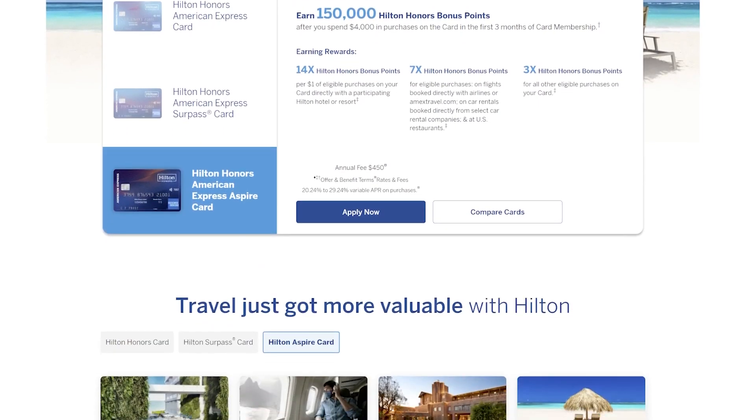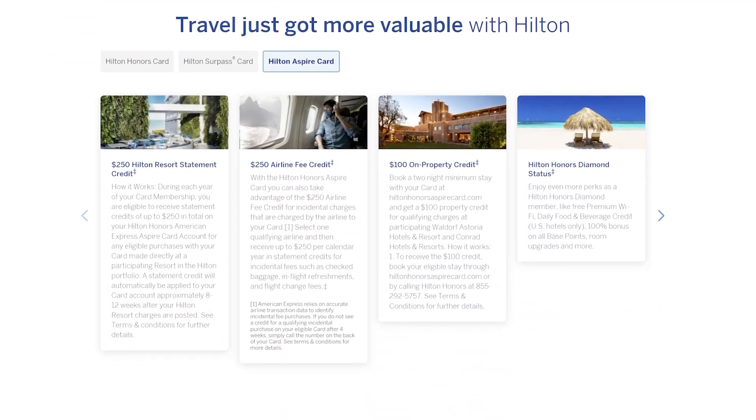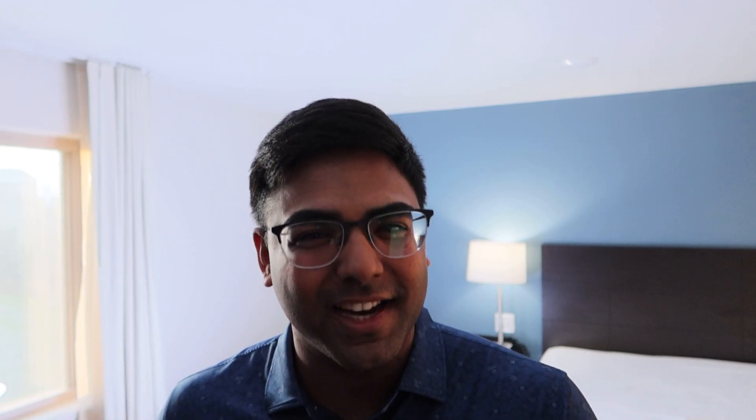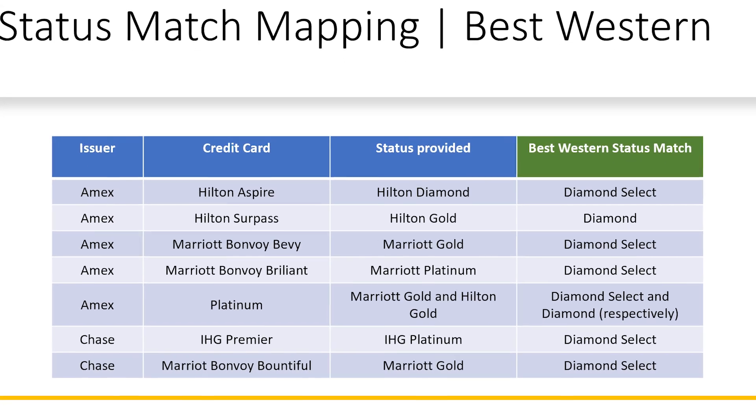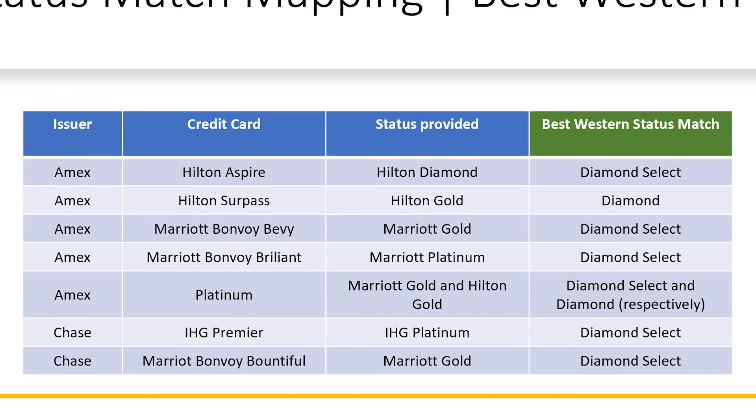The Hilton Aspire by American Express is the top tier credit card for Hilton hotels, and with it you get complimentary diamond status. Without even staying at Hilton properties very often, I got that diamond status. I then took that Hilton diamond status and status matched it with Best Western for their top tier status, which is Diamond Select.